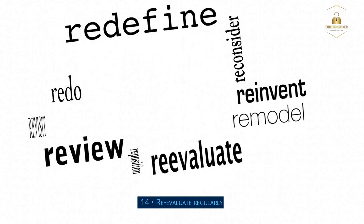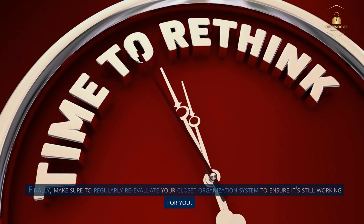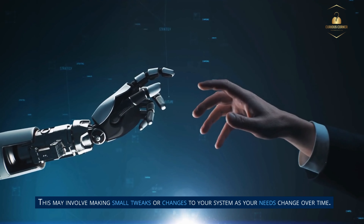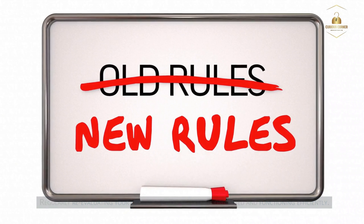Step 14: Re-evaluate regularly. Finally, make sure to regularly re-evaluate your closet organization system to ensure it's still working for you. This may involve making small tweaks or changes to your system as your needs change over time. Regularly re-evaluating your closet will help you keep it organized and functioning efficiently.